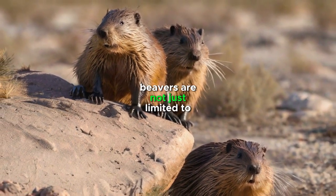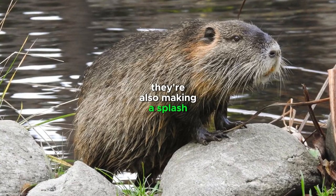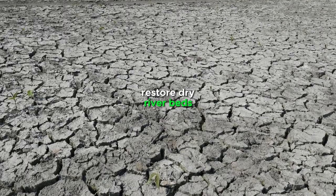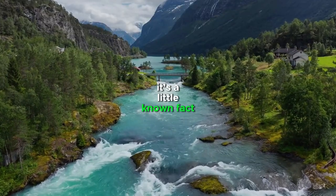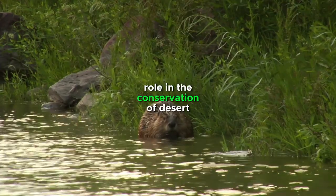You see, beavers are not just limited to wet environments. They're also making a splash — pun intended — in arid regions, where they're helping to restore dry riverbeds and create thriving ecosystems. It's a little-known fact that beavers are actually playing a crucial role in the conservation of desert rivers.